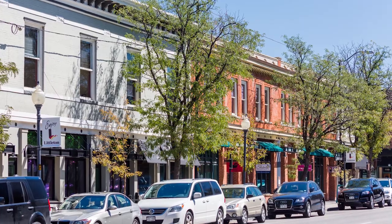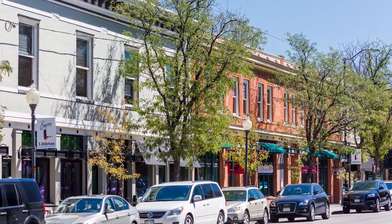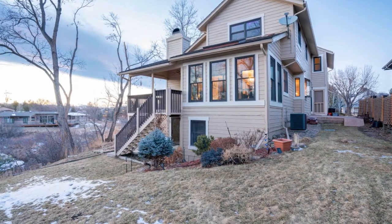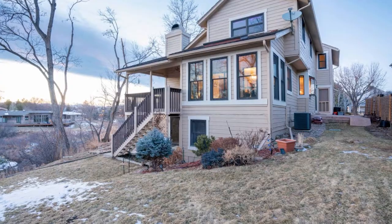Littleton was founded in 1890, but before that in 1859 a group of settlers came and really made this place their own. I can only imagine, looking out back on the back patio of this particular property, a little bit of a glimpse of what they may have actually seen back then — minus some of the houses. This place is extremely secluded in the backyard. Briar Ridge is an extremely unique neighborhood here in Littleton, Colorado.